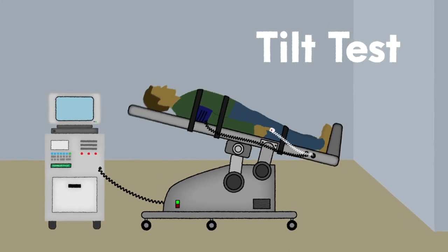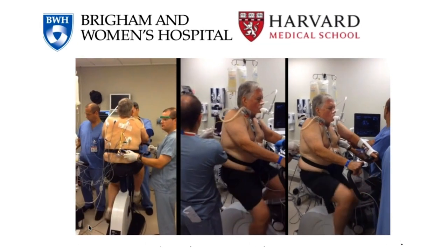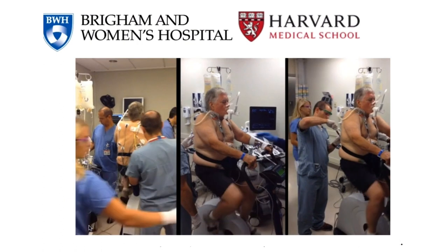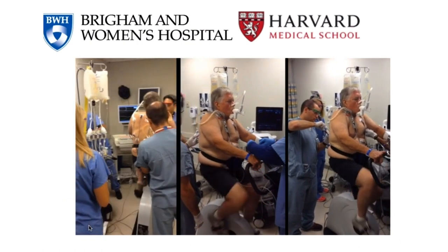These cognitive decrements directly correlate with the degree of tilt upon formal tilt table testing. Additionally, invasive cardiopulmonary exercise testing using pulmonary artery catheters during upright exercise challenge has detected impaired tissue oxygen uptake, or impaired VO2 max, in those with ME/CFS.